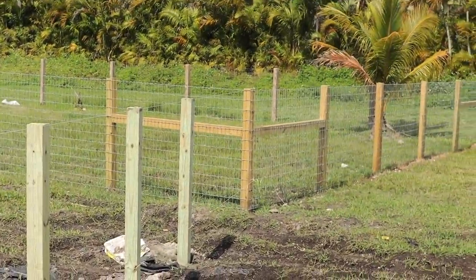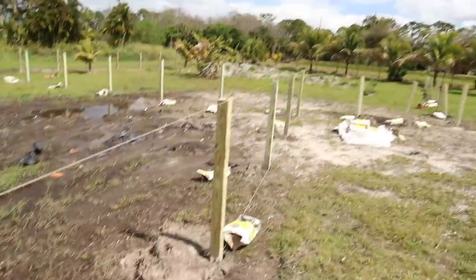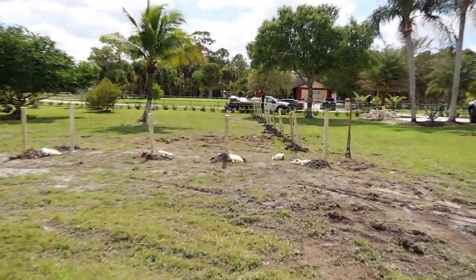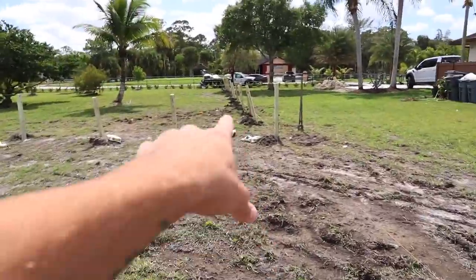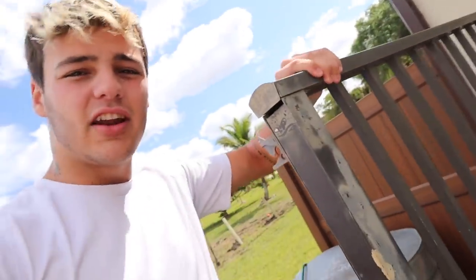So coming right off the corner of that enclosure at an angle, cutting this way, straight that way, cutting back diagonal, across and all the way down — the whole yard is enclosed now. This is our well so we couldn't do anything here, but we still have access into here from that point to this point.